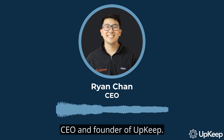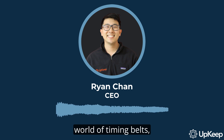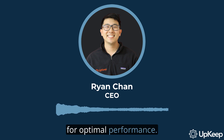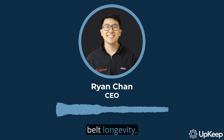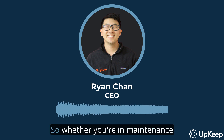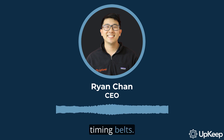Hey there, I'm Ryan Chan, CEO and founder of Upkeep. In this video, we'll explore the intriguing world of timing belts, their importance for your machinery, and how to properly store them for optimal performance. Get ready to discover the secrets behind timing belt longevity, how to decode their date codes, and the tell-tale signs of belt deterioration. So, whether you're in maintenance or operations, stick around to learn how to get the most out of your timing belts.